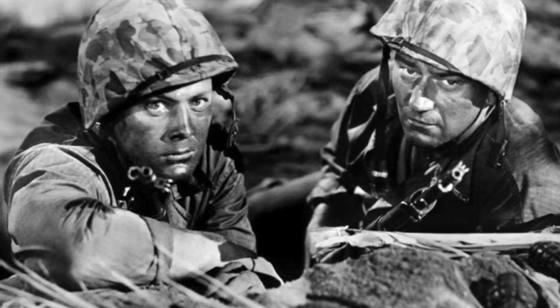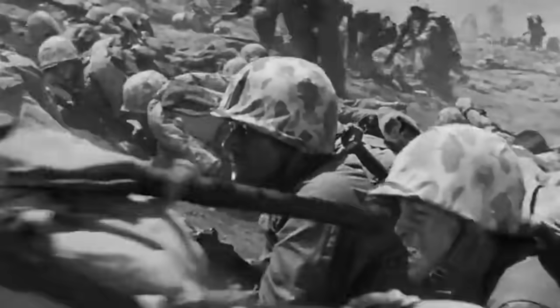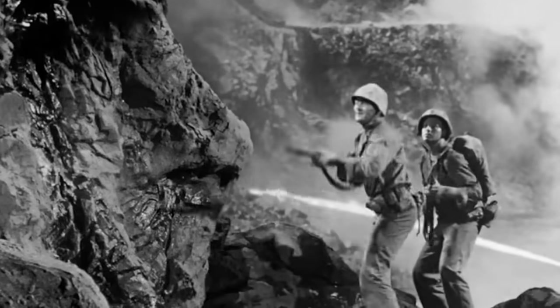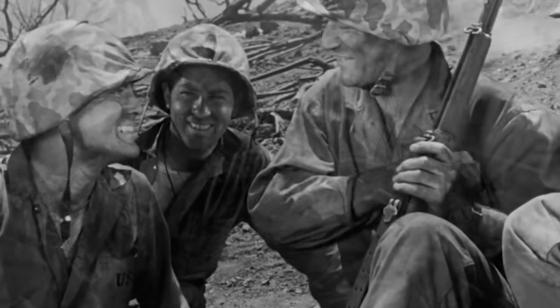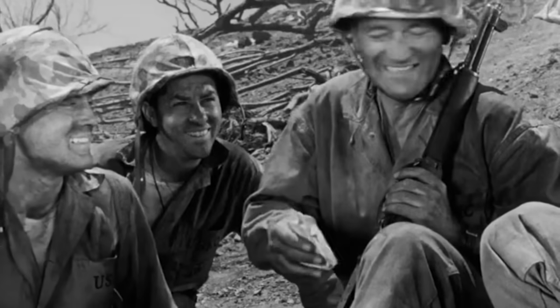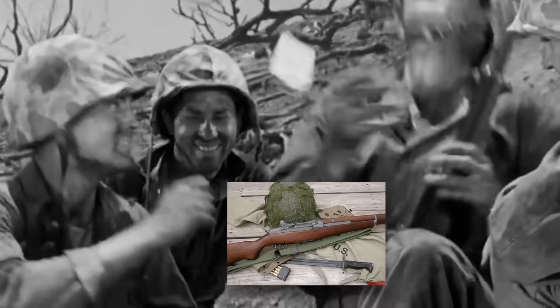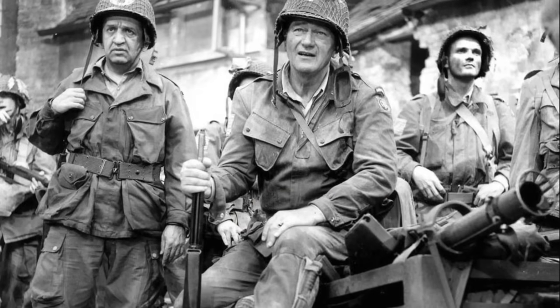The Sands of Iwo Jima. Haunted by personal demons, Marine Sergeant John Stryker is hated and feared by his men, who see him as a cold-hearted sadist. But when their boots hit the beaches, they begin to understand the reason for Stryker's rigid form of discipline. Packing the M1 Garand, Wayne also carried it as Lieutenant-Colonel Vandervoort in The Longest Day.